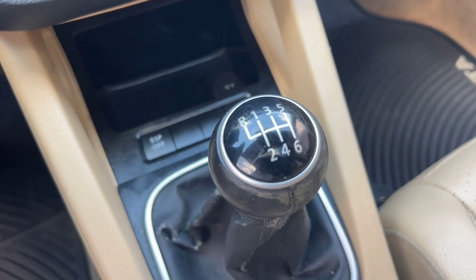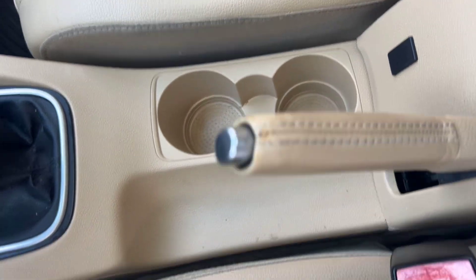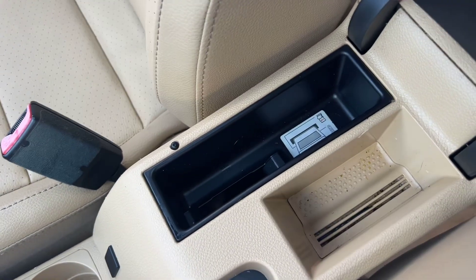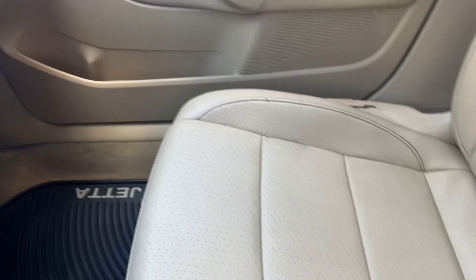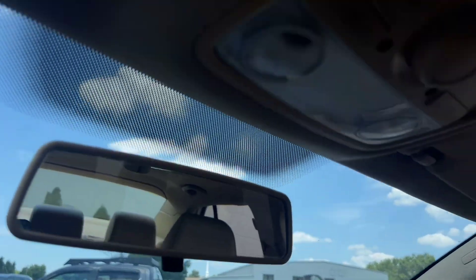Here is your six-speed manual stick transmission, cup holders, and e-brake of course. Got a little mini center console area there. We've got a nice big glove box with a little shelf up top. And then we've got your controls up here that open up this awesome sunroof up top — so that's super sweet.